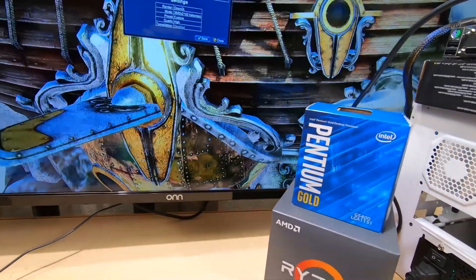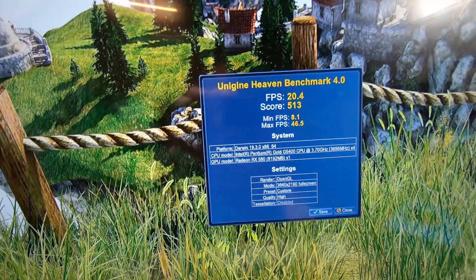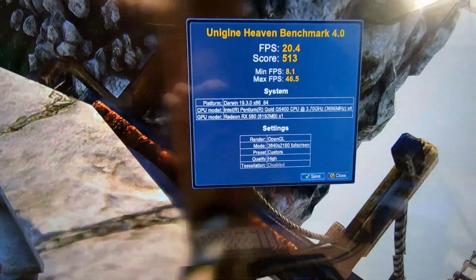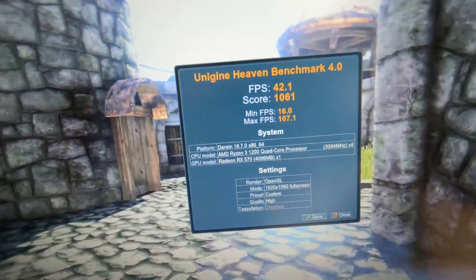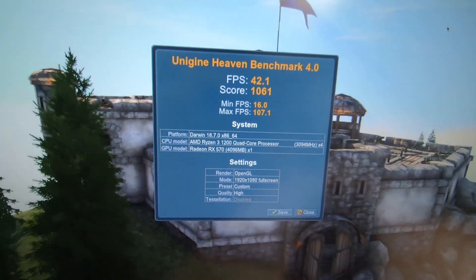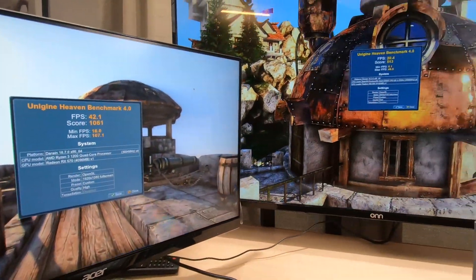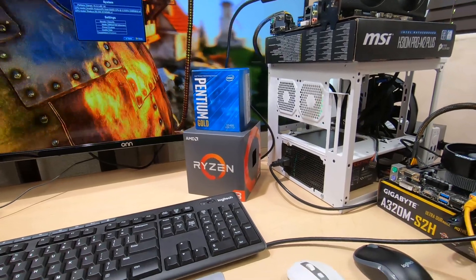I ran the Heaven benchmark on both systems to see what we ended up with. The Intel came in at a horrible 20 frames per second average — minimum 8, maximum 46. Look at the Ryzen though — these are both running on high settings in the Heaven benchmark. The Ryzen average was 42 frames per second, minimum 16, maximum 107. These aren't gaming computers, but the Ryzen just kills it in the benchmark.